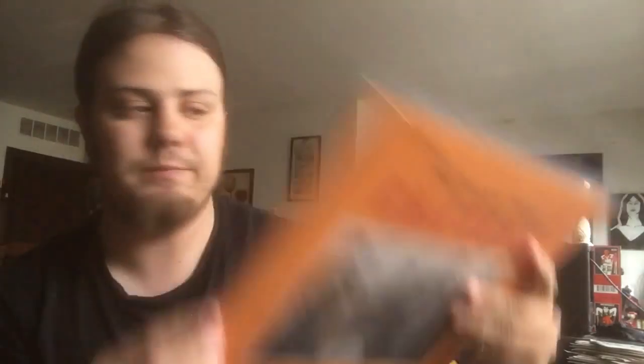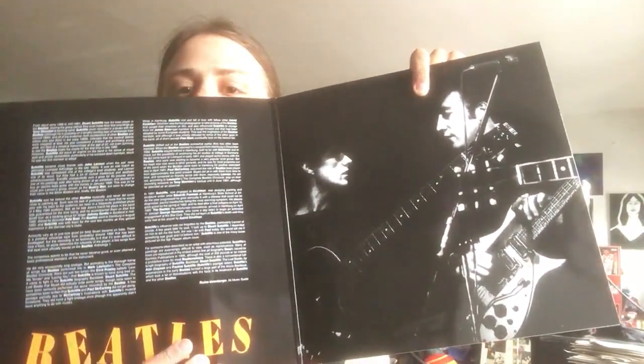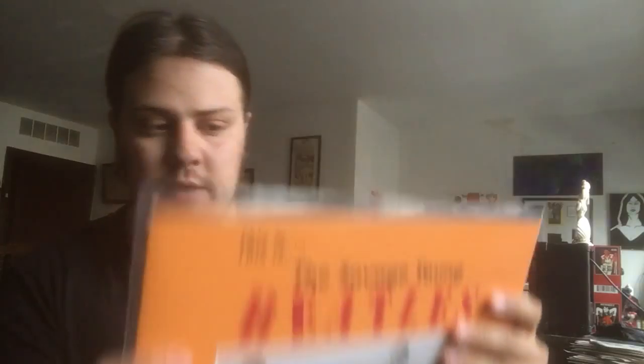I'm going to start out with Savage Young Beatles. This is a 2010 release. I picked this up when I was in Florence, Italy a couple weeks ago. This is a European pressing. I'm not sure of its exact origin but it is unofficial. But it also came with a CD copy of this album, so I didn't pay very much for it. Songs, Pictures, and Stories of the Fabulous Beatles.